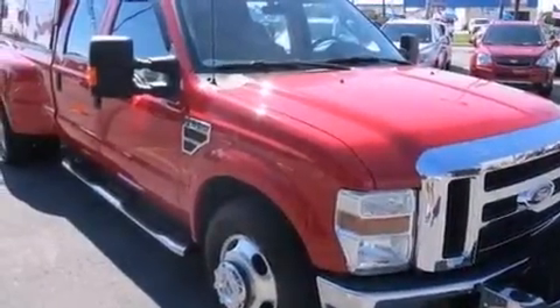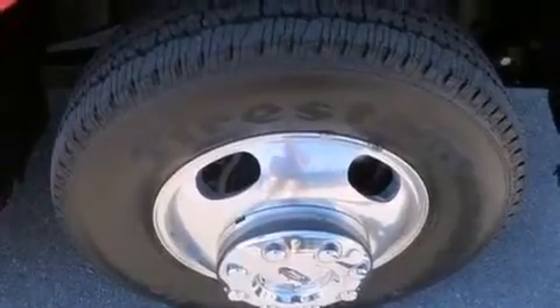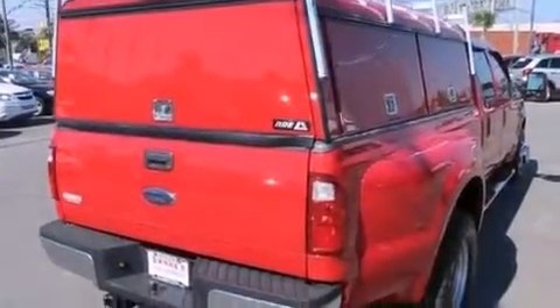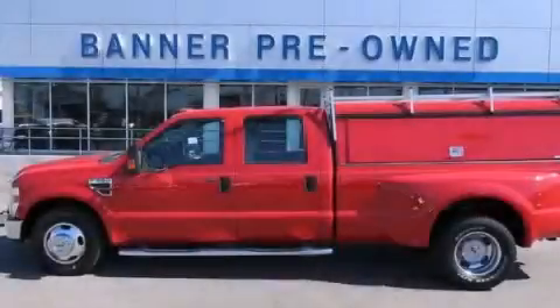Features include full power accessories, a CD player, a passenger side vanity mirror, a driver airbag, a keyless entry system, and an auxiliary power outlet. Stop by today and test drive this vehicle for yourself.